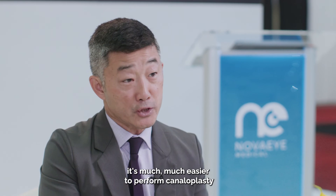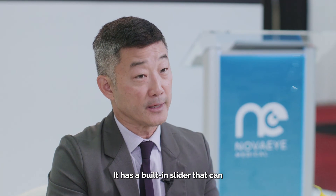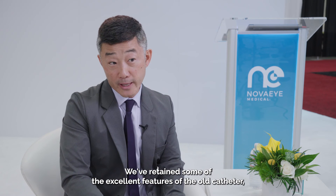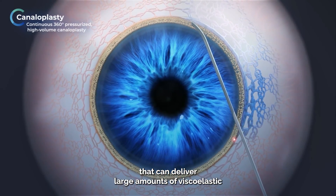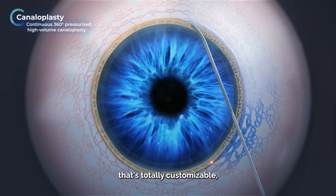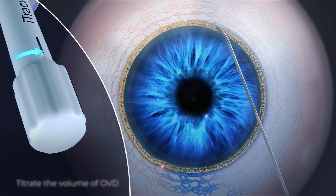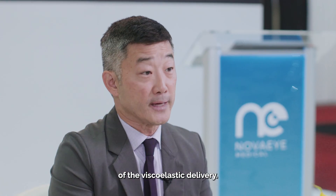Ergonomically, it's much easier to perform canaloplasty with the new iTrack Advance device. It has a built-in slider that can advance the catheter very efficiently. We've retained excellent features of the old catheter — namely the blunt catheter tip and guide wire — and it feeds very easily into the canal. The viscoelastic delivery system can deliver large amounts and is totally customizable: you can do one, two, even four to five clicks per clock hour, which allows for nice surgeon customization of viscoelastic delivery.